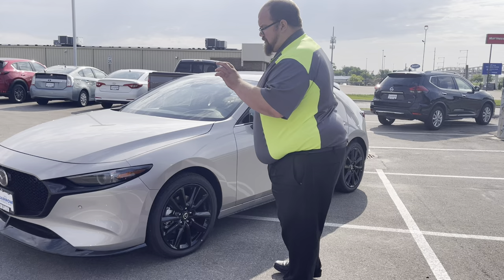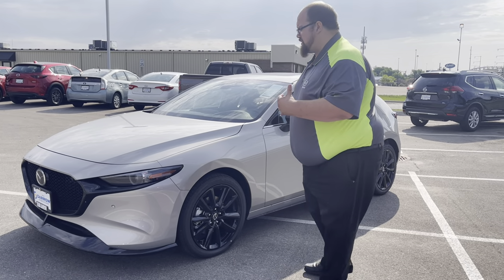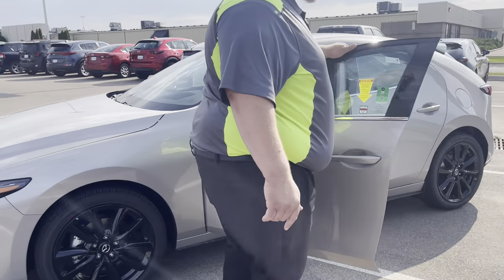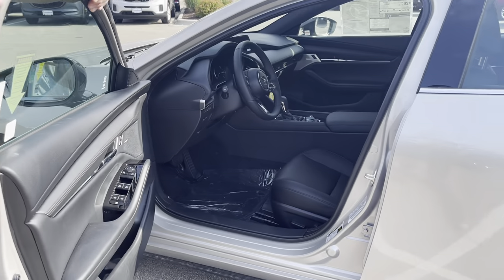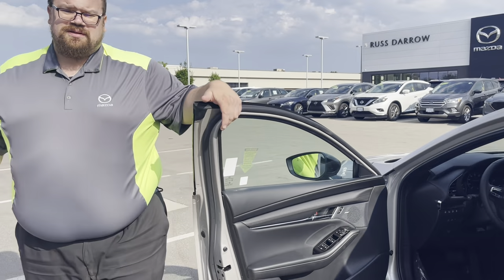This car has the 360 camera, front and rear sensors, all the safety systems, cold leather interior with perforated seats, sunroof, Bose sound system, heated seats, heated steering wheel. Pretty much everything you could possibly think of is going to be in this car.